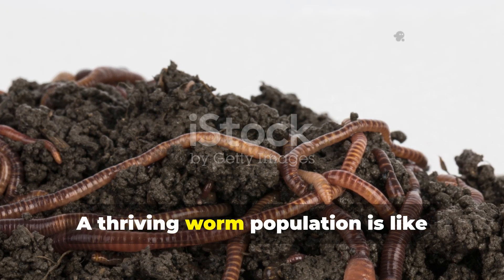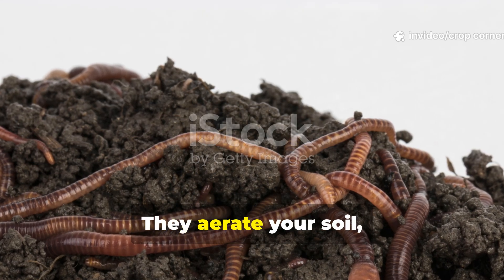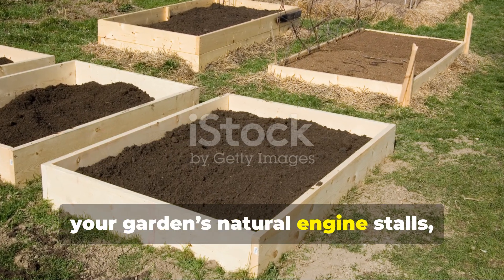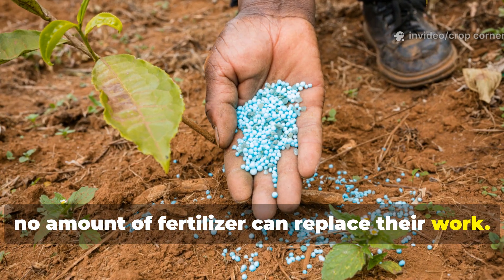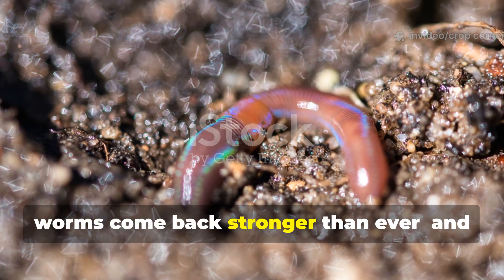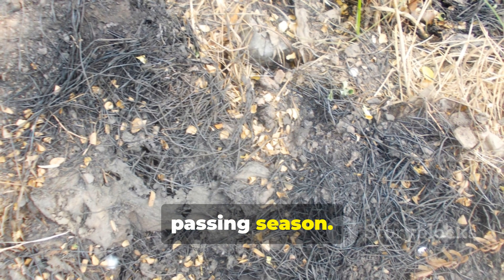A thriving worm population is like having a full-time team of gardeners underground. They aerate your soil, boost nutrient cycling, and even help control harmful pathogens. When worms vanish, your garden's natural engine stalls, and no amount of fertilizer can replace their work. The good news? Once you remove the wrong inputs and balance the right ones, worms come back stronger than ever, and your soil becomes richer with every passing season.